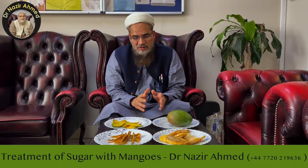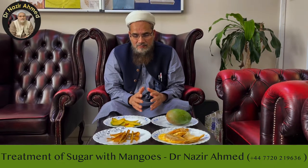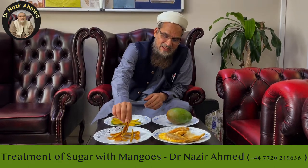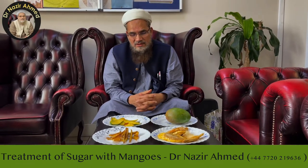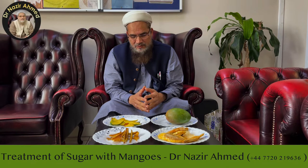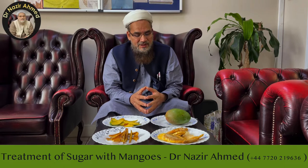You will see the sugar will not go up. You can also have the dried peel, so that when mango is not available at some time of year, you can still use the peel.